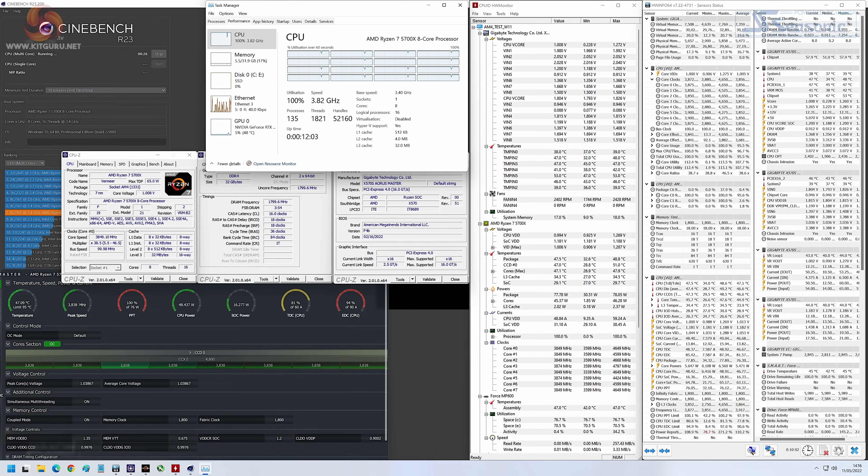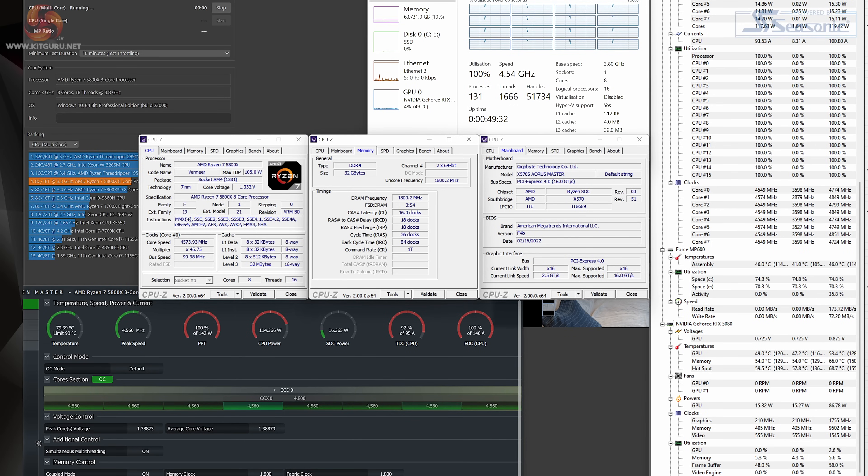Looking at clock speeds, the Ryzen 7 5700X runs at around 3.85GHz all-core under Cinebench R23 multi-thread loading. This saw the 65W TDP chip using its full 76W of package power allowance, so that was the clear restriction under the Precision Boost 2 algorithm. By comparison, the 105W TDP Ryzen 7 5800X used its 142W of package power allowance to run at 4.56GHz all-core, a full 0.7GHz higher.